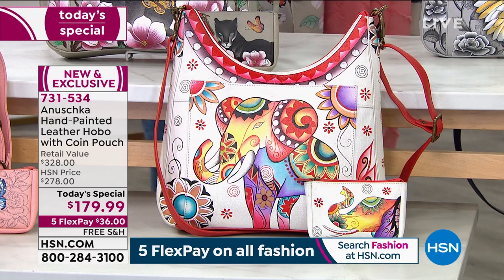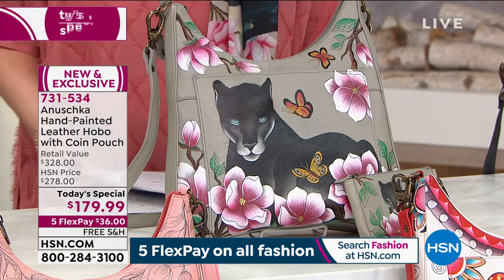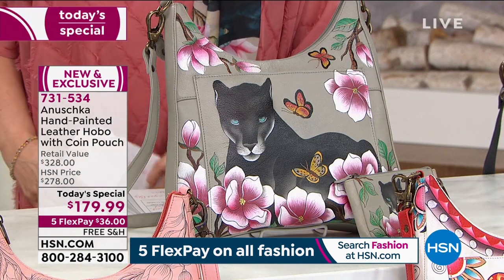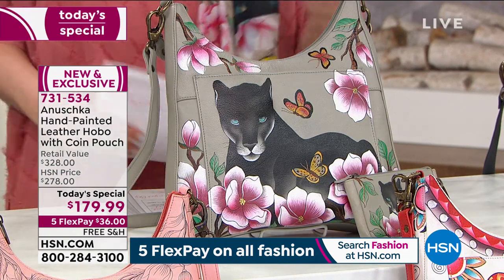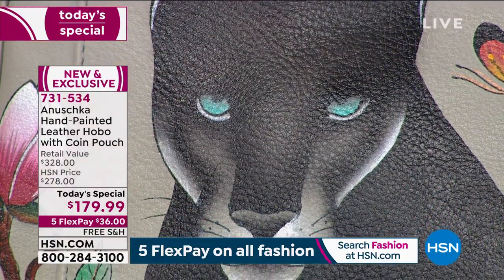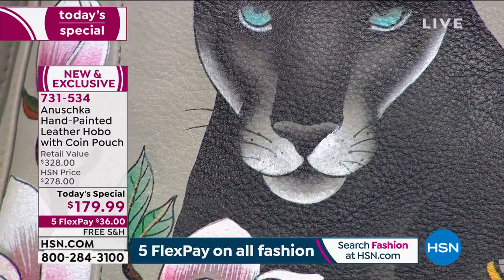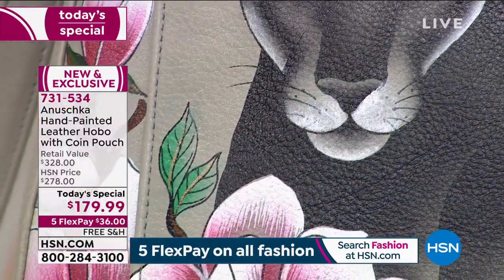So then we're gonna get to the one that I have right in front of me, which is this incredible panther in a garden. We are calling it Garden Panther. So Garden Panther — by the way, there's a scarf that goes back with it. I am actually wearing the scarf. So if you love scarves, I know that the scarves are selling very quickly.